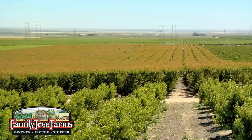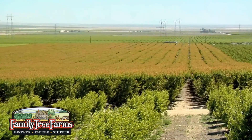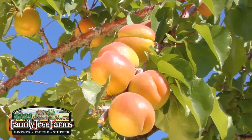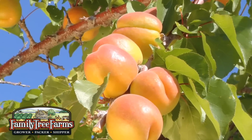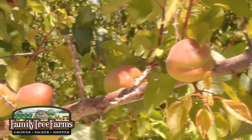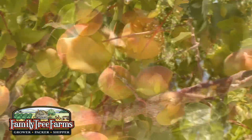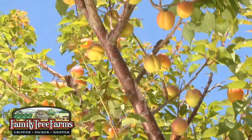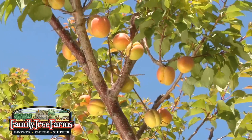Our apricots are grown on the warm western slopes of California's San Joaquin Valley. The comparable warmth of this area promotes early bloom and an early harvest. As the fruit matures, the warm days and cool nights promote high sugar and good color. The apricot varieties we've planted here absolutely thrive in this location.